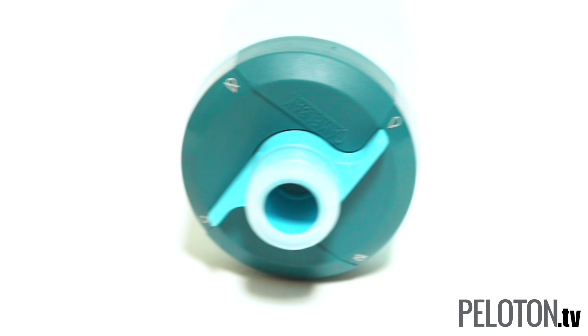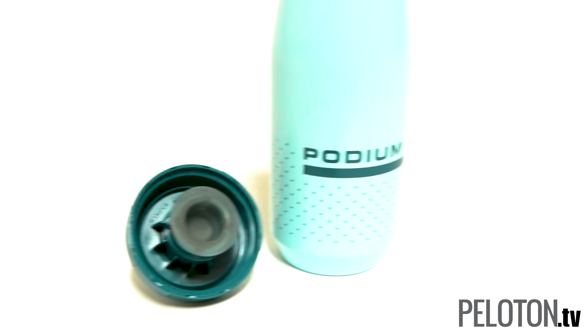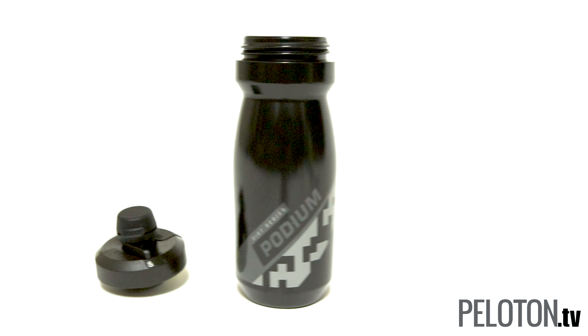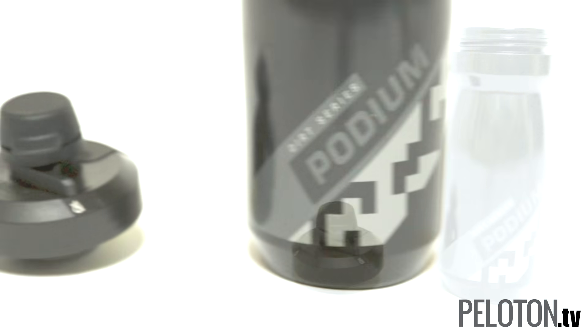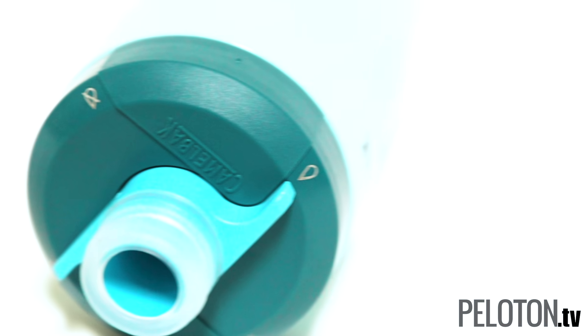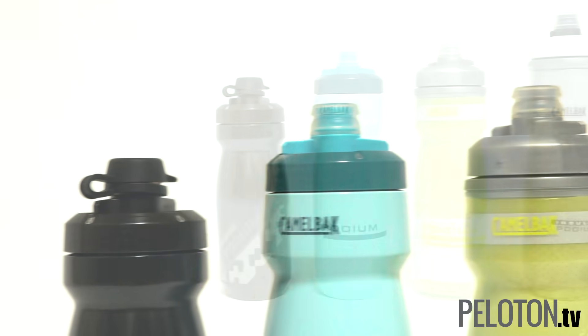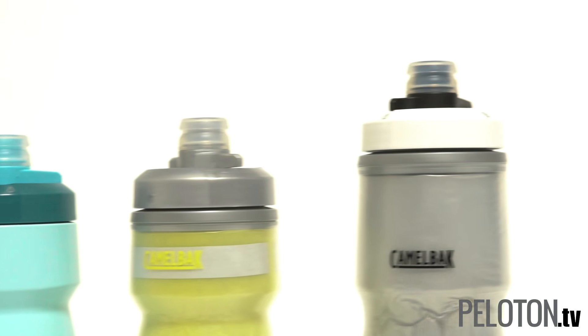Then there's the cap — the best in the business. It offers a high flow rate with an easy squeeze, and you don't need to pull the cap open with your teeth thanks to a self-sealing valve. If gravel is your thing, the Podium Dirt has a mud cap to keep the shale out of your teeth. When you toss your bottles in your bag, they can be closed completely with a twist of the leak-proof lockout on the cap. Available in 21 and 24-ounce sizes, CamelBak has created a lot of options.